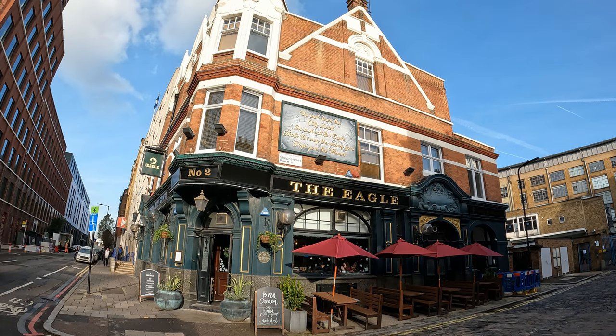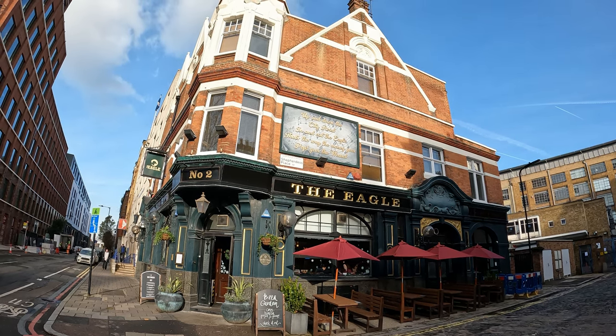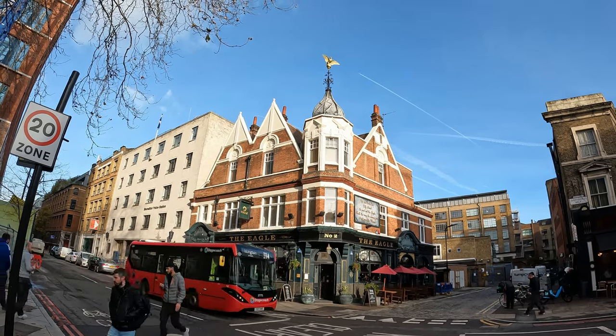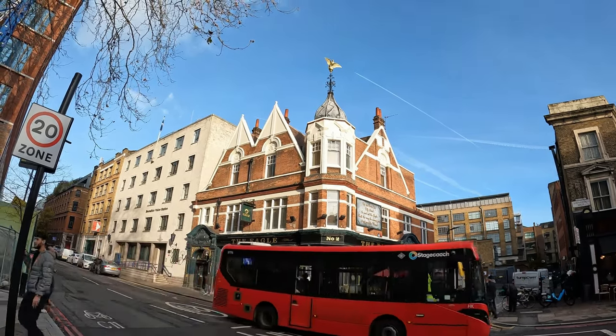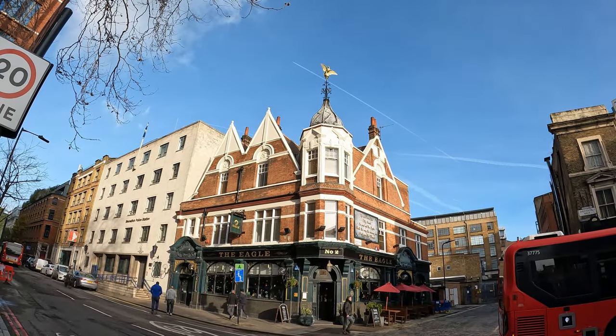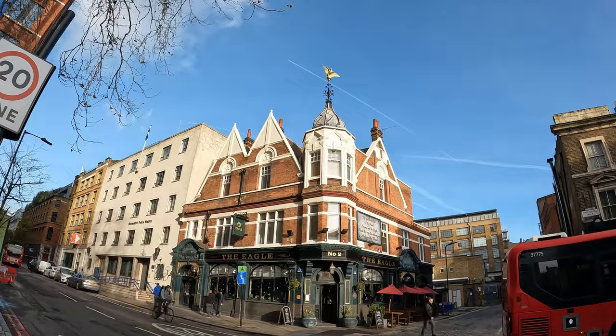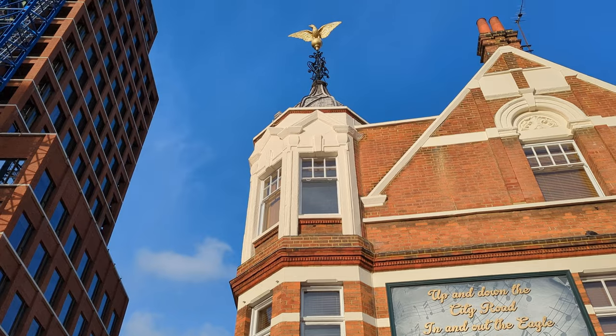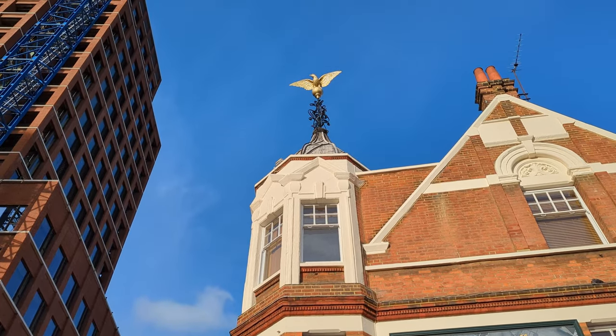The current building of the Eagle Tavern was built around 1900 or 1901. The exterior today has three gables — possibly a hint of Flemish Renaissance — and the most prominent feature is the corner turret, which has an almost weather-vane-like feature on top of it with an eagle, per the name of the pub.